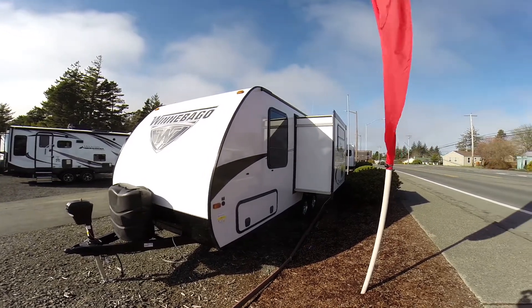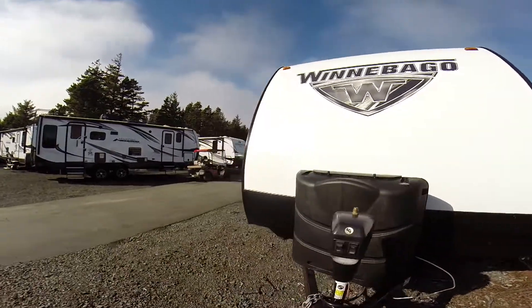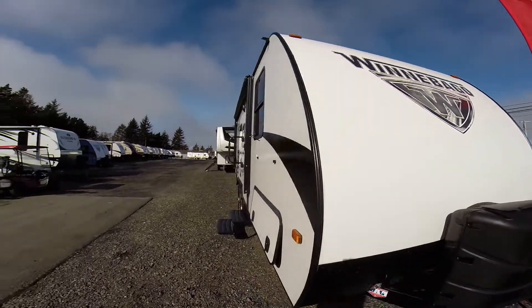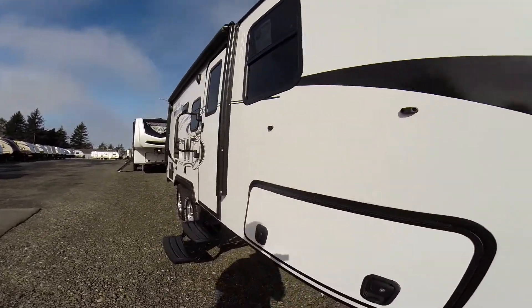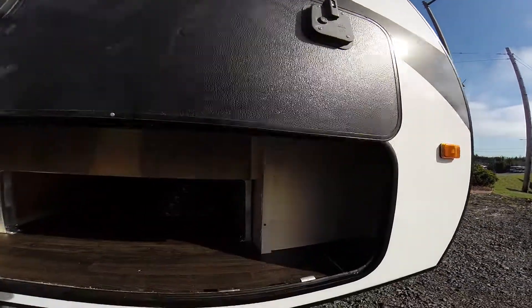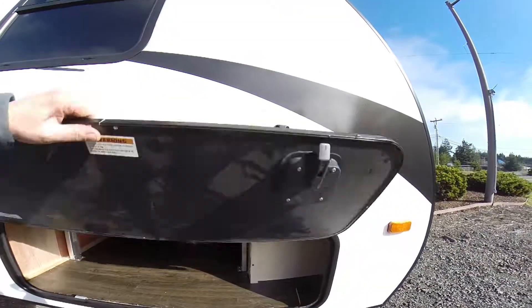It has the dine-out slide-out, high-gloss exterior gel coat finish, power hitch jack, and aerodynamic design. You can see the big W on its chest — no mistaking who this trailer is. We have locking storage compartments with magnetic fasteners. There's a great example — you can see the aluminum frame construction we've got going on here.